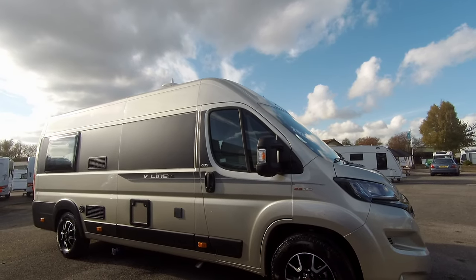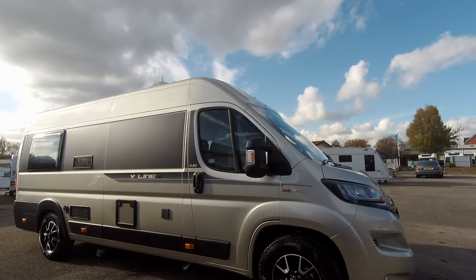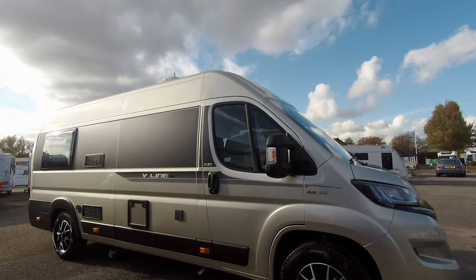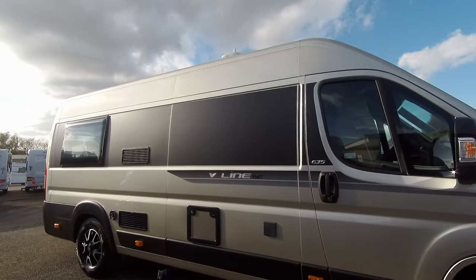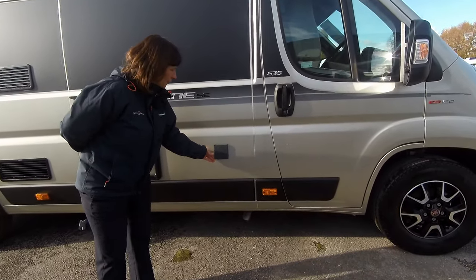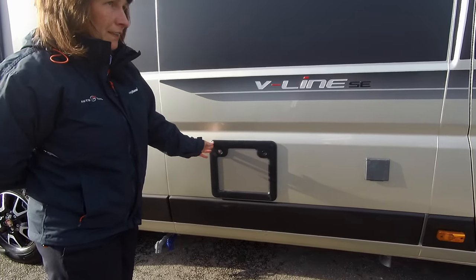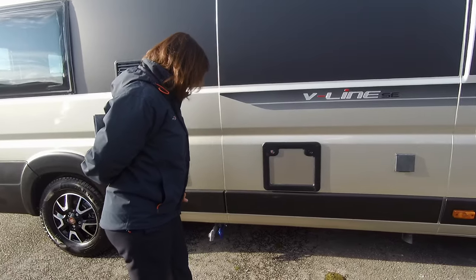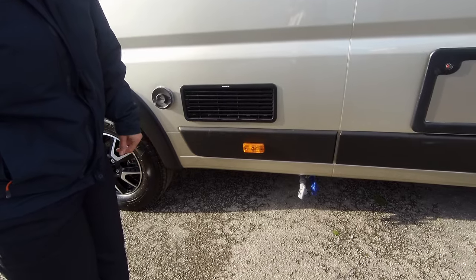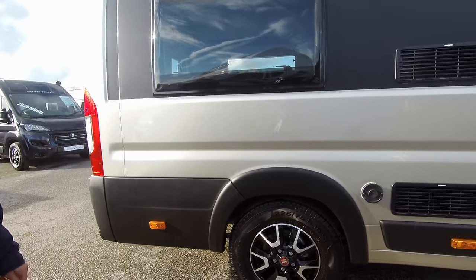The overall length of the vehicle is 6.36 metres with a width of 2.27 metres. As we look around the outside of the vehicle we can see we have got the connection to the mains electricity. We have the toilet cassette storage inside there, and we have the waste and the fresh water release. The vent for the fridge and the vent for the trimmer heating system.